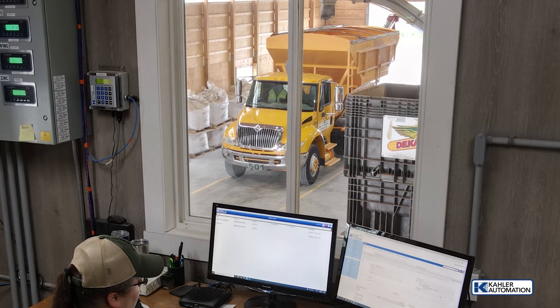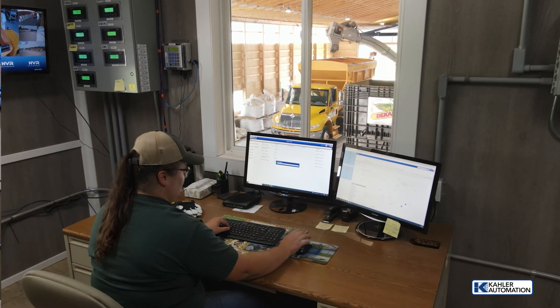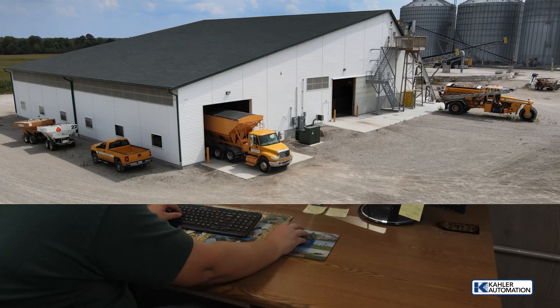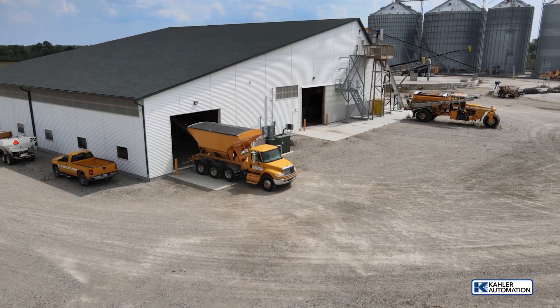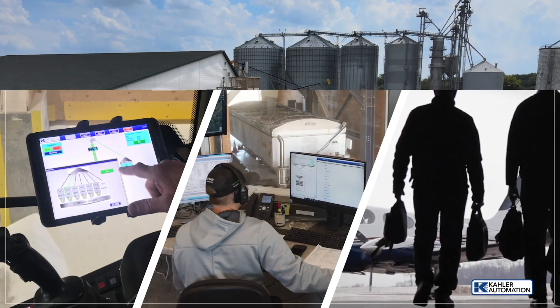Controls and software are common with other facilities and great for personnel management. A few mouse clicks in the control room will assign trucks to orders and dispense loads. Electronic order integration eliminates paper and manual entry errors for fast and accurate accounting.